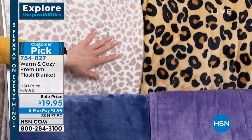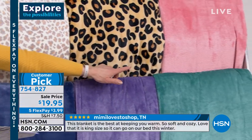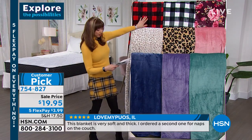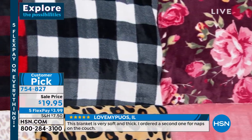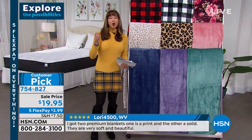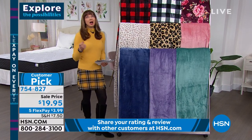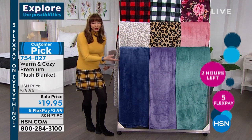So snow leopard and leopard. There's the purple. Teal blue. Then we've got our warm blush. Anytime we do the buffalo checks, people go crazy — that's the red buffalo check. We've got the white buffalo check. And look at that floral — is that not the prettiest thing? That is the most limited. $19.95 — and only until 12 midnight, everything is on five flexible payments. So for $3.99, you are getting the ultimate in luxury and comfort and coziness.